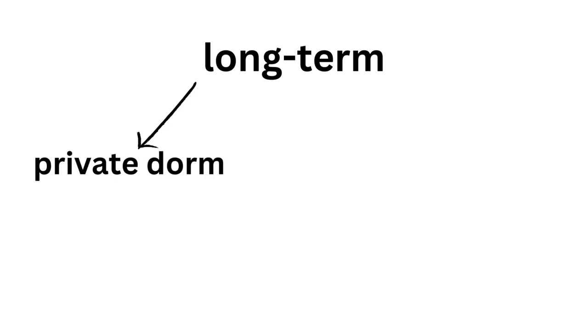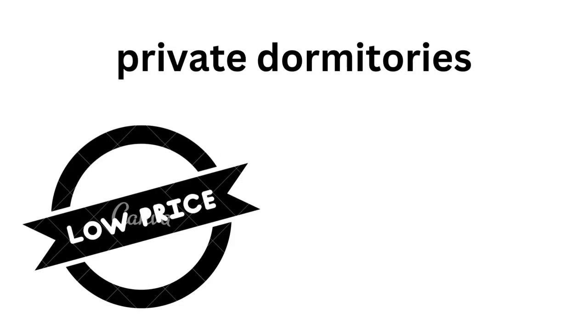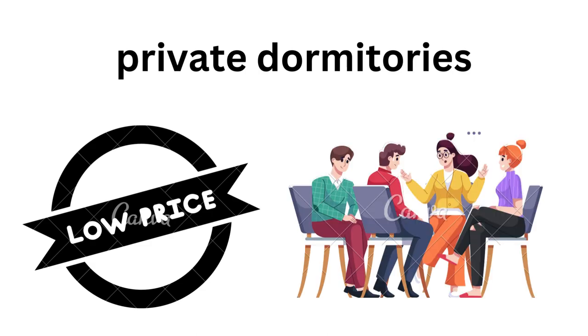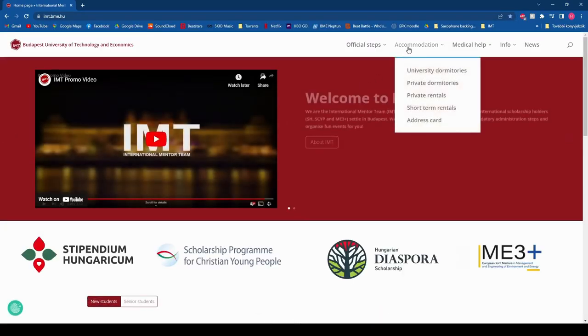For long term accommodation, you also have two main options: private dormitories and private rentals — in other words, a flat or a room in a flat. Private dormitories are usually cheaper; however, they almost always require you to share a room with others. You can find some general information and specific private dorms on our website at accommodation and private dormitories.